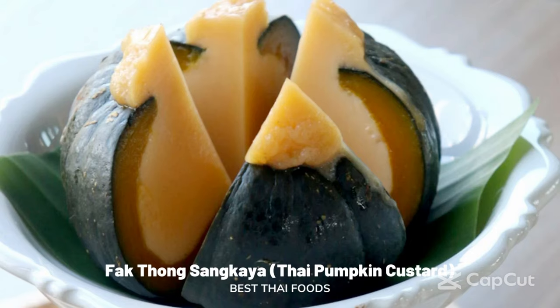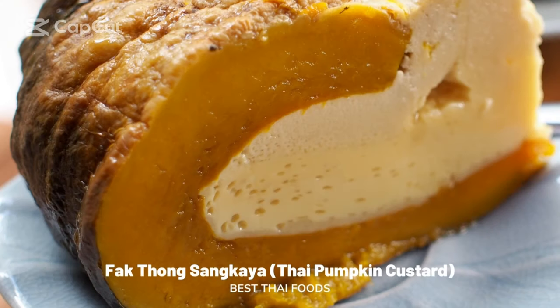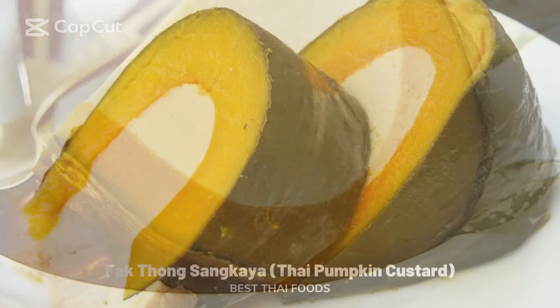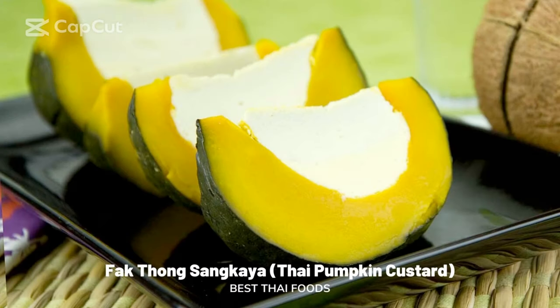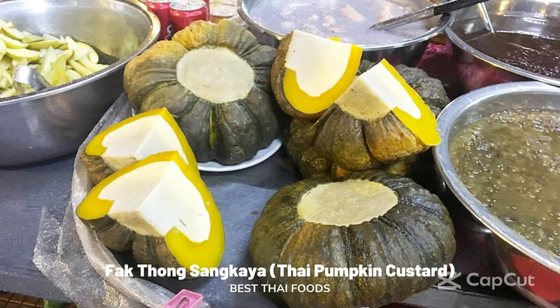Bai Long Saeng Kaya: Thai pumpkin custard. This fun dessert puts a whole pumpkin through a mouth-watering transformation, turning it into a rich, delicious pie filled with creamy coconut custard. To make this dish, the top of the pumpkin is first removed and its insides hollowed out, transforming it into a pie shell. A rich sweet Thai custard made of egg yolk, palm sugar, coconut milk, and salt is poured into the pumpkin and the dish is steamed for around 45 minutes. This old-school Thai dessert can be bought at local farmer markets or from street vendors and is perfect for afternoon tea.